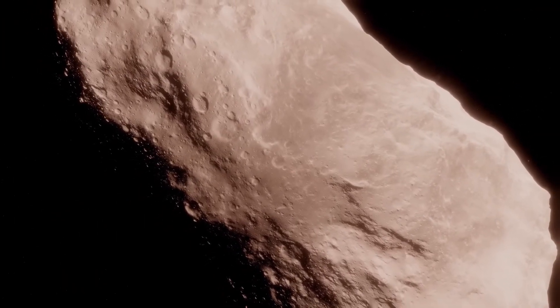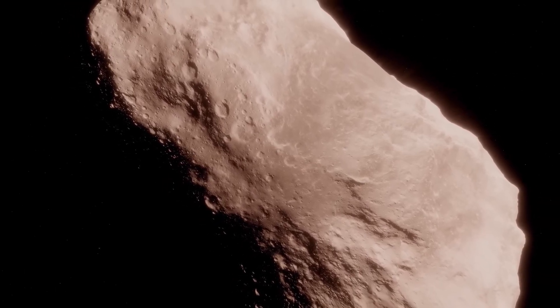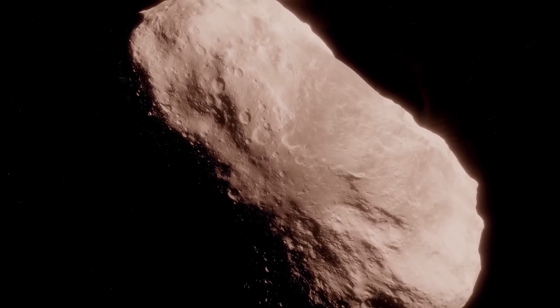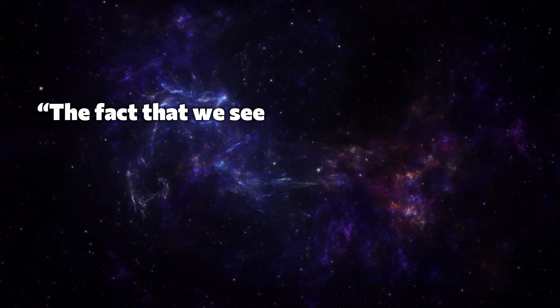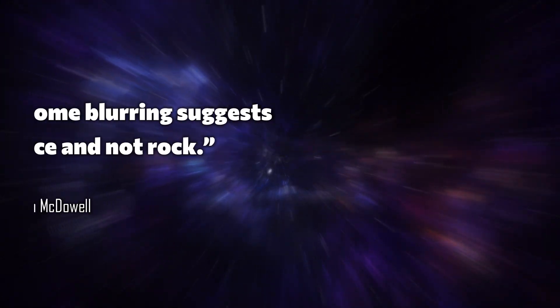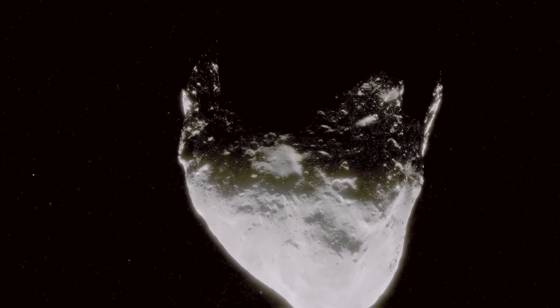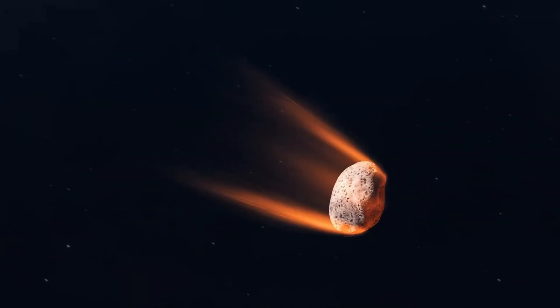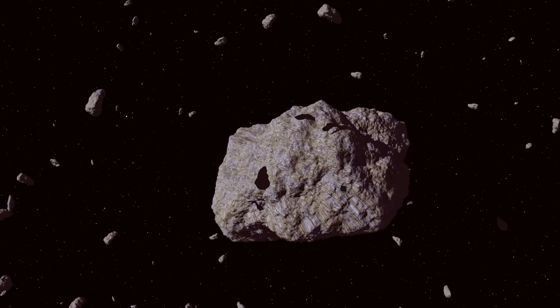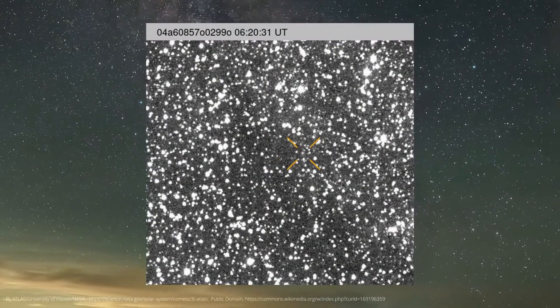Things get especially interesting when we look at what kind of object 3i Atlas actually is. While Oumuamua was probably a cigar-shaped asteroid and Borisov was clearly a comet, it is not yet entirely clear what our new guest is. Jonathan McDowell from the Harvard-Smithsonian Center for Astrophysics explains that the observed blurring suggests it is mostly ice and not rock, making 3i Atlas likely an interstellar comet — and a pretty active one. Astronomers have already observed a faint tail and a comet shell around the object, a sign that the sun's heat is starting to vaporize the ice on its surface.